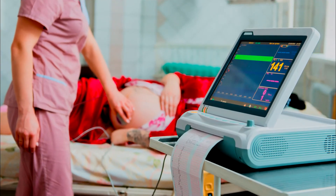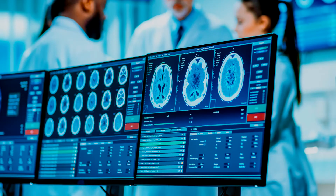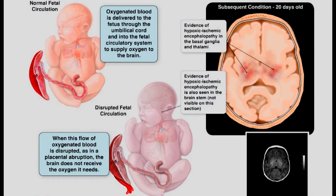During labor and delivery, if there is a cord compression problem, the fetal heart monitor might reveal a sudden drop of the baby's heart rate. If cord compression is present for a considerable amount of time and is causing blood and oxygen deprivation to the baby, a traumatic brain injury can occur.